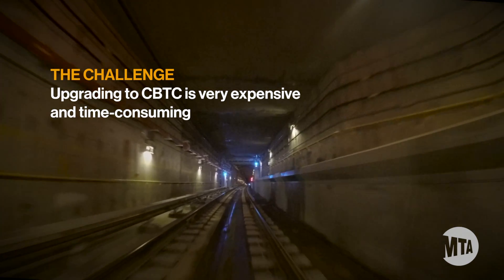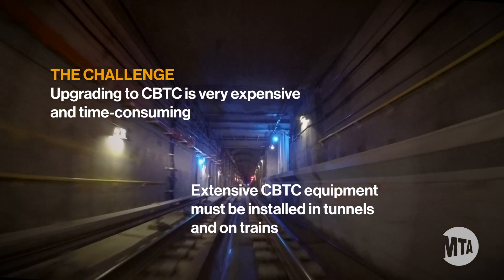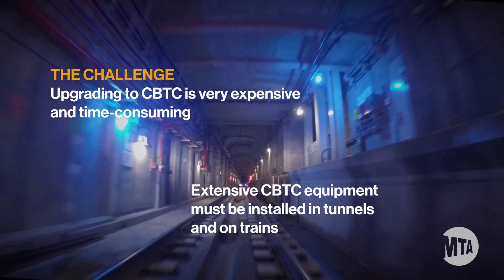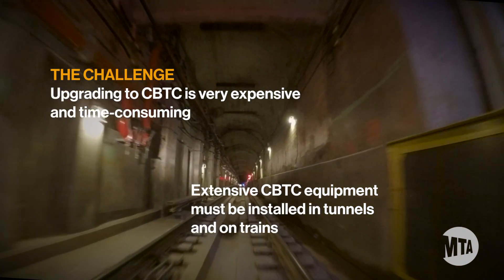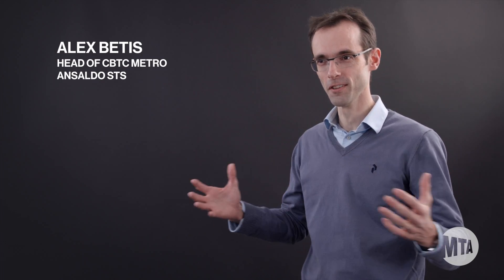One of the main challenges for CBTC is the speed of deployment. To solve this problem of speed, the solution consists of removing things. That's the whole point — you remove things that take a long time to install, qualify, and commission.